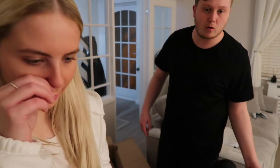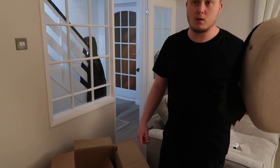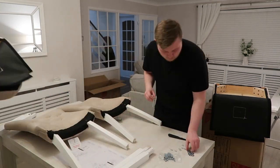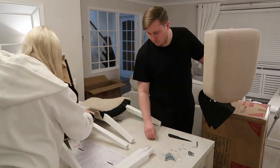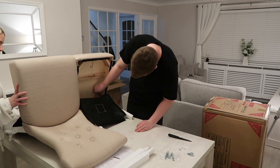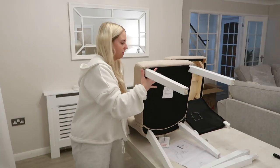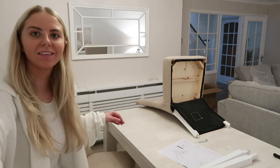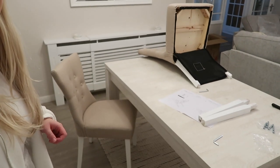We're going to put the chairs on the table to assemble them, then I'll put the camera on time lapse when we're actually screwing them together. Just did the first chair - it's lovely! Now I'm just going to do the second one quickly so we can use them to have our dinner.